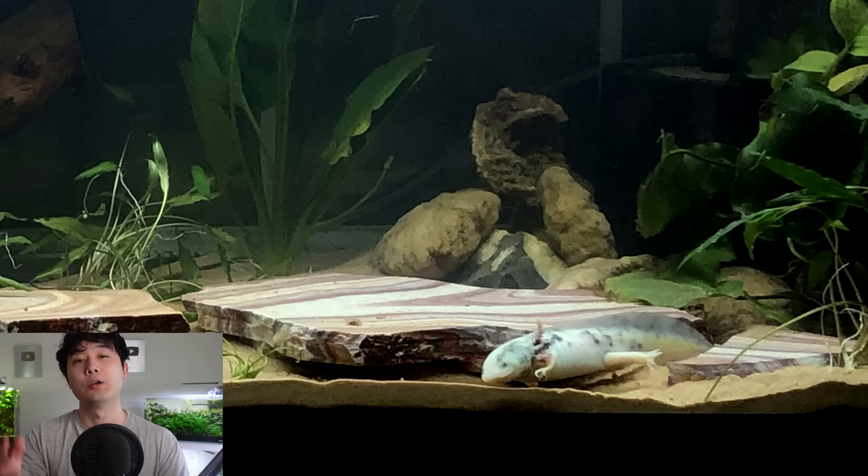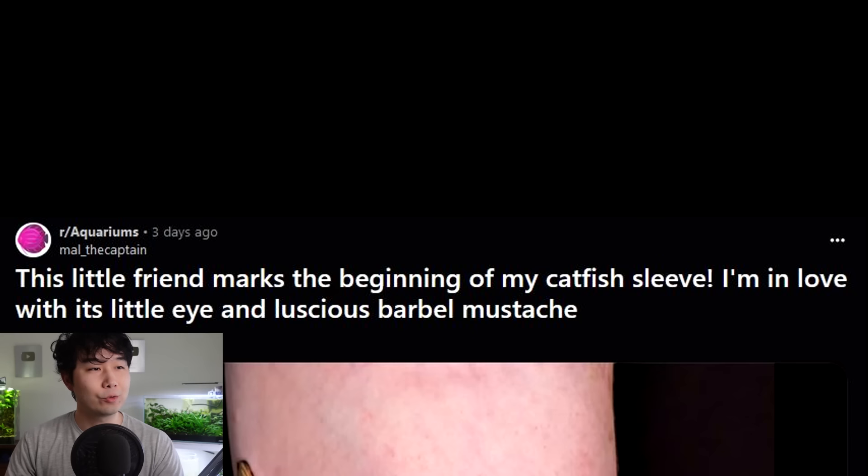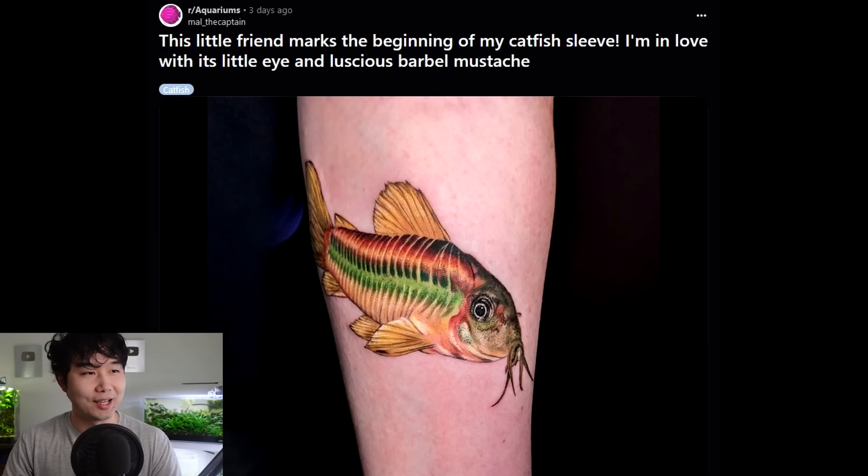This little friend marks the beginning of my catfish sleeve. I'm in love with his little eye and luscious barbel mustache. Whoever did this tattoo — they know fish, or studied it very nicely, or they're just a good artist that can replicate on the spot. What a beautiful rendition of a Corydoras catfish. This is the kind of sleeve I'm looking for.